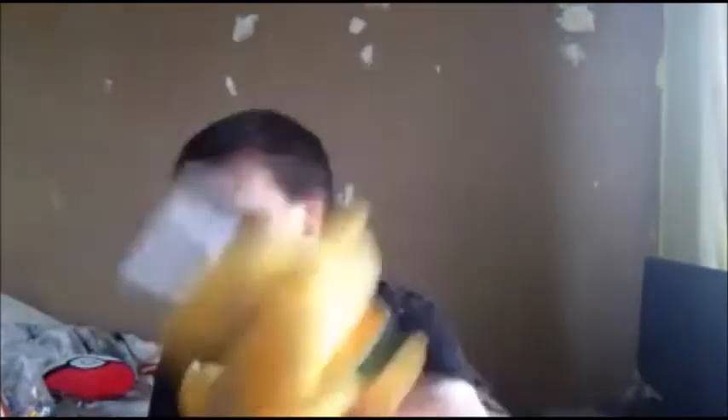Now we've got some more Pokemon plushies. We've got Dragonite, which is awesome. And I think this is Cyndaquil - he's from Gen 2 so I'm not really familiar with him, but he was quite cheap so I just got him.